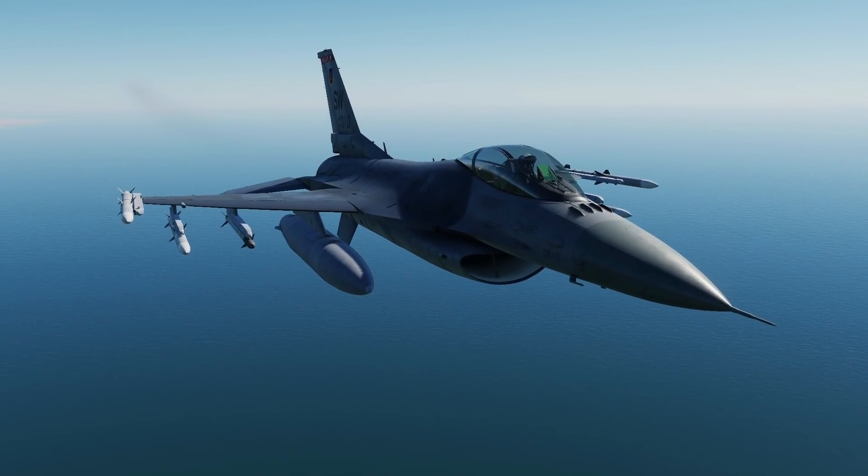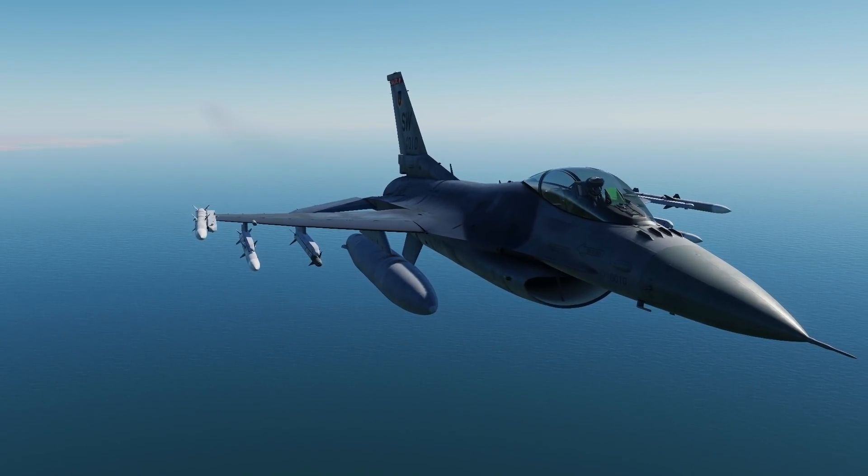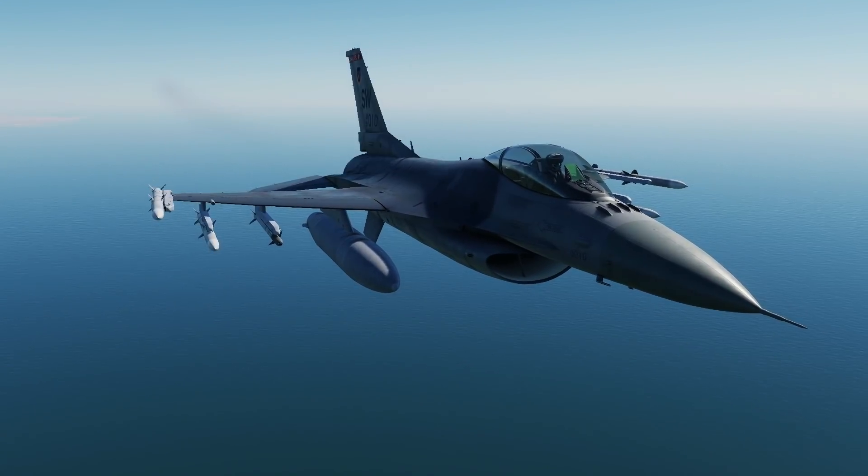We've now got an F-16C here. It just so happens we've got an F-16 maintainer on the line. Say hello, Simba. Hello, valued viewers.